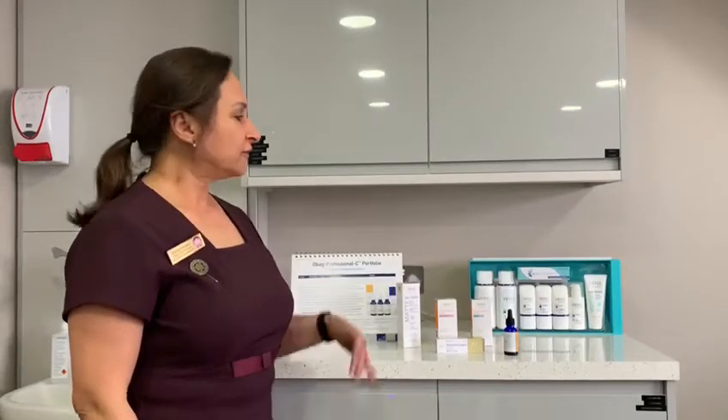Hi, after you finish the Nu Derm system, a lot of our clients want to know how they're able to maintain that clear, beautiful, radiant skin that they have achieved.